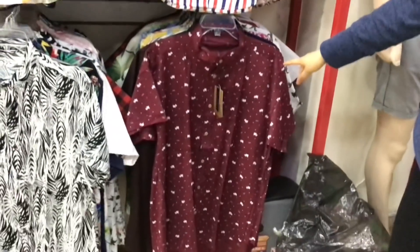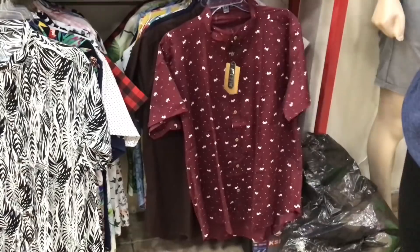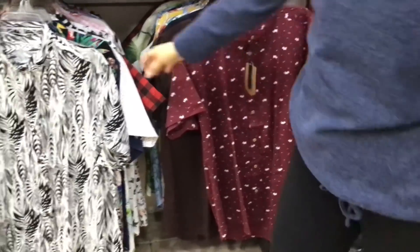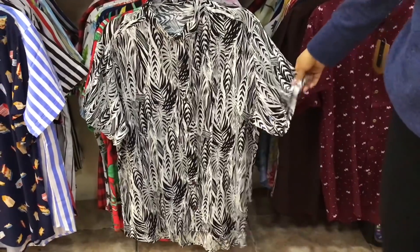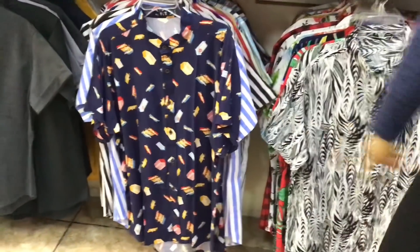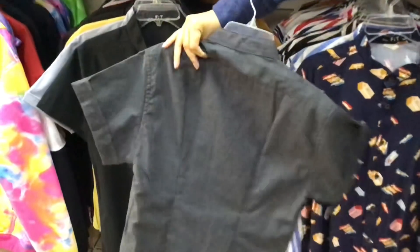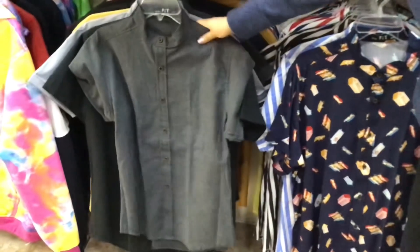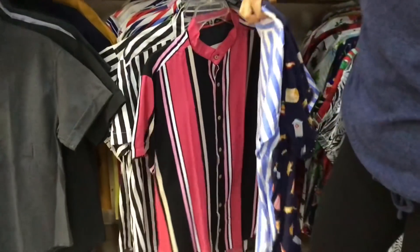Por acá abajo tienen más diseños en manga corta. Esta es la misma talla que la que vimos arriba. También están en manga corta: esta es XL, por acá está la L también, y la chica. En distintas tallas, diferentes colores y diseños. Vean esa rosa — hay bastante variedad.